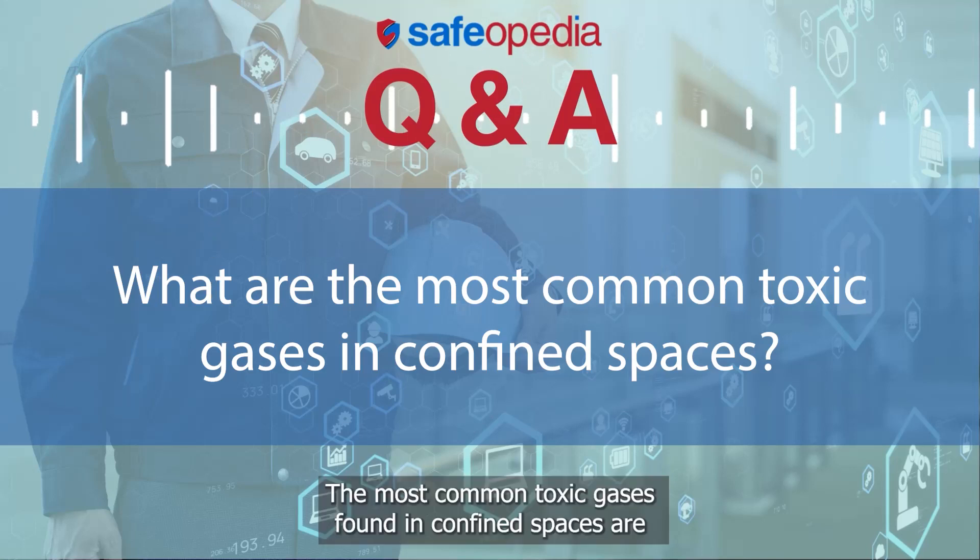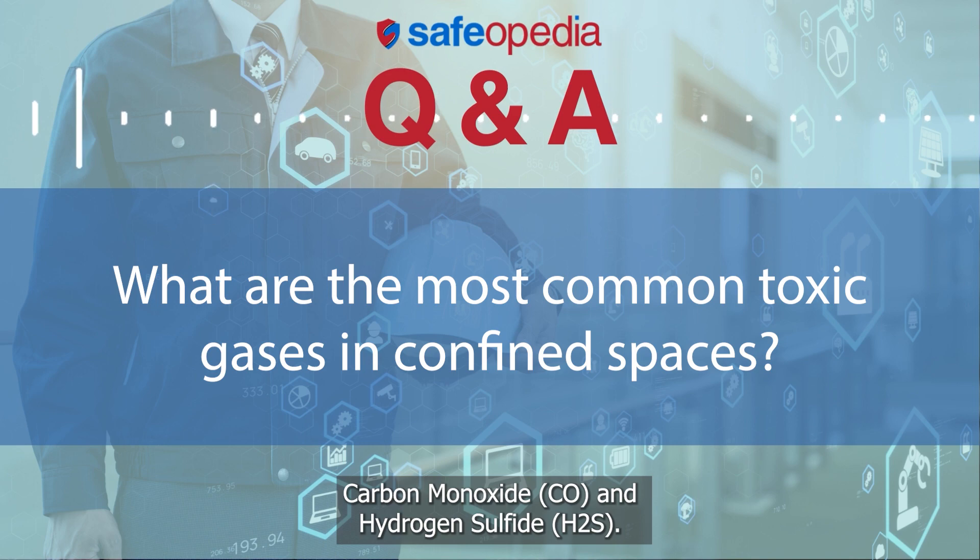The most common toxic gases found in confined spaces are carbon monoxide, CO, and hydrogen sulfide, H2S.